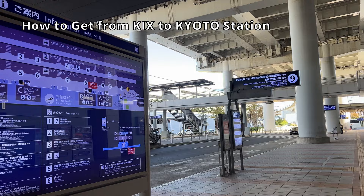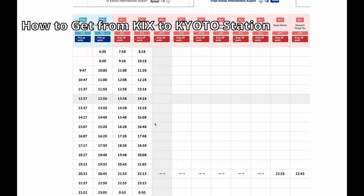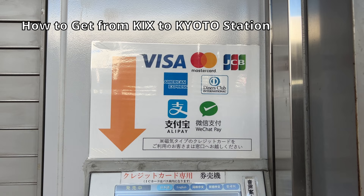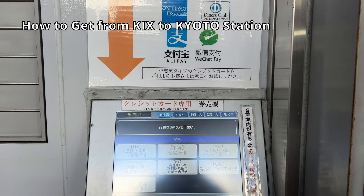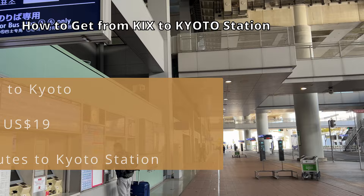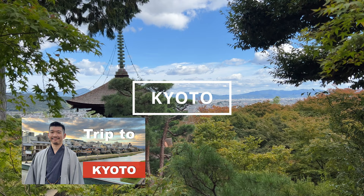You can also get to Kyoto by bus. A bus connects Kansai Airport to Kyoto Station in about 1 hour and 30 minutes, running every 40 minutes to 1 hour. The fare is 2,600 yen and you can board right in front of the arrival gate. Bus tickets are available at the counter just outside the arrival gate. For more details on getting to Kyoto, check the linked videos on how to visit and get around Kyoto.